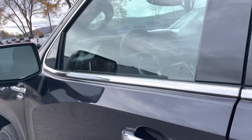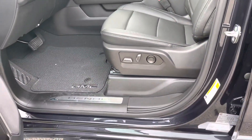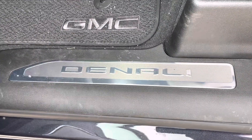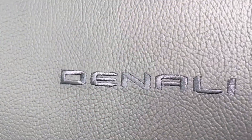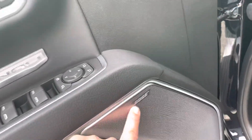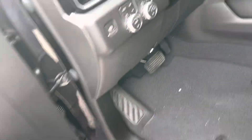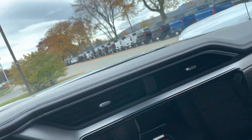It does have all the safety equipment, including side blind zone alert, front collision warning, and automatic emergency braking. Here's your Denali right there in the sill — nice Denali emblem embroidered right in the seat. It does have a Bose stereo. Love the chrome on the speakers — just all these little touches on the Denali that make it a pretty cool truck.